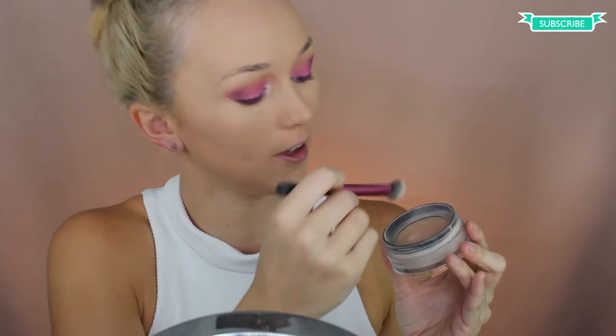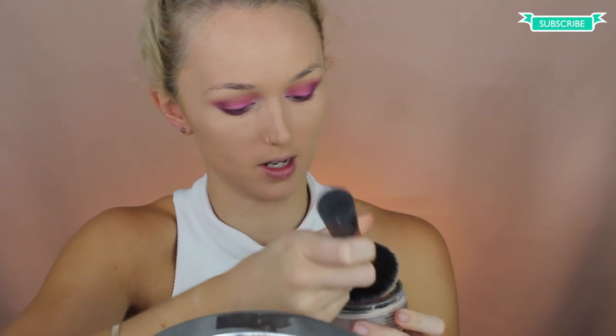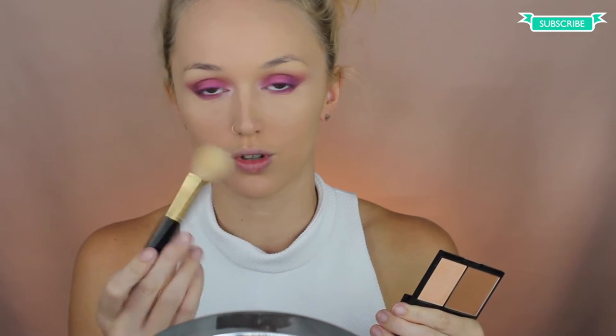Now I'm just grabbing some translucent powder and I'm going to set the under eye. I'm just grabbing a big Real Techniques powder brush, getting the same translucent powder, and I'm going to set the rest of my face. I'm grabbing my Sleek face contour palette in the shade Light, and I'm going to contour and highlight my face using both of these. Grabbing my Napoleon Contour Couture contour brush.